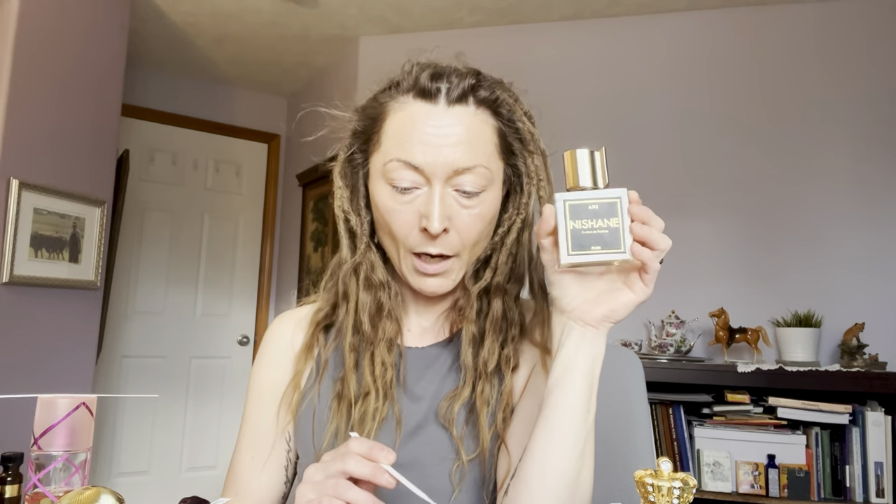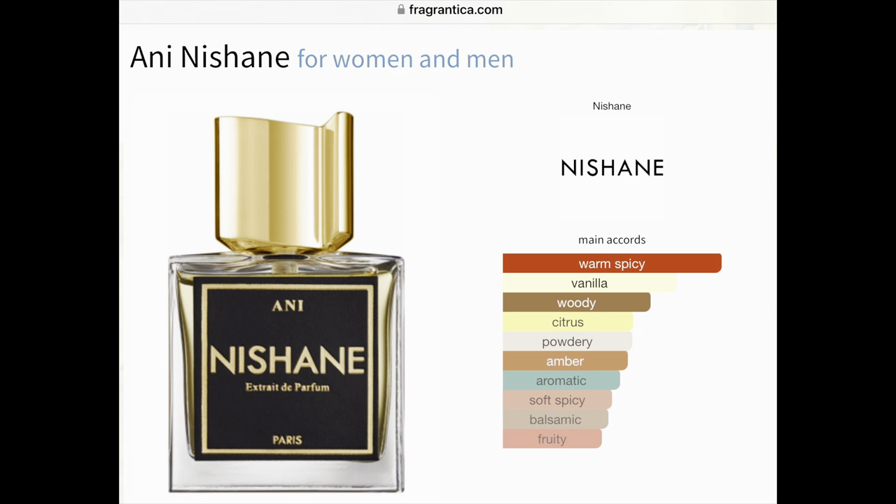The next fragrance is Ani by Nishanae, released in 2019. The perfumer is listed as Cecile Zerokian. The main accords for Ani are warm, spicy, then vanilla, woody, citrus, powdery, amber, aromatic, soft spicy, balsamic, and fruity.